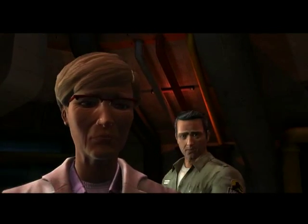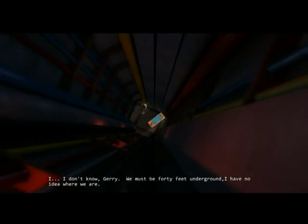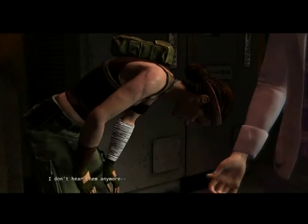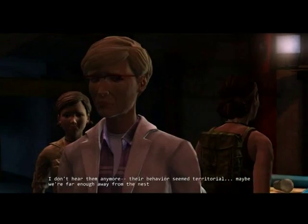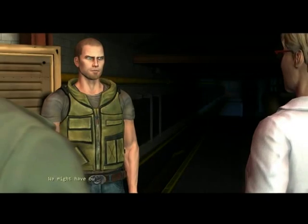Which way, Laura? I don't know, Jerry. We must be 40 feet underground. I have no idea where we are. We can't just sit around with our thumbs up our butts. I don't hear them anymore. Their behavior seemed territorial. Maybe we're far enough away from the nest that they gave up on us. We might have outpaced it.